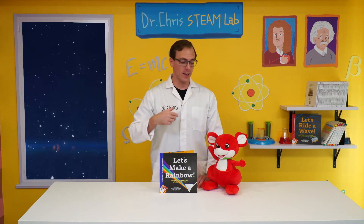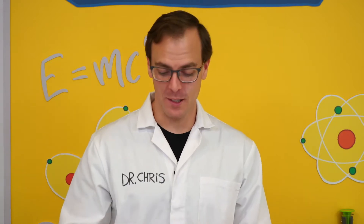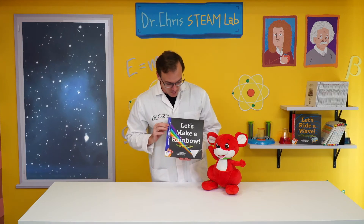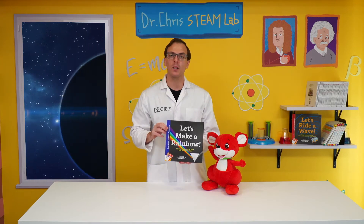Hi everyone! I'm Chris Ferry and this is Red Kangaroo. Red Kangaroo and I want to introduce you to Everyday Science Academy. This book is called Let's Make a Rainbow! Seeing the Science of Light with Optical Physics.